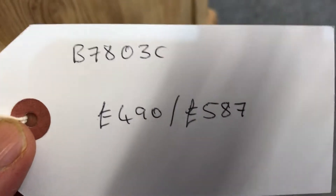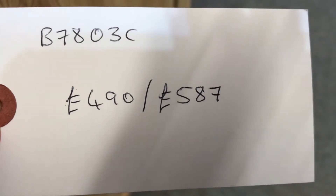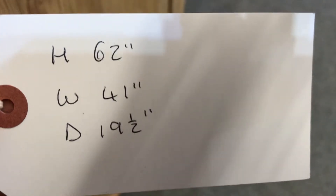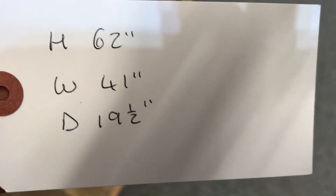The code number is B7803C, the price is £490 as it is, or £587 if you'd like it waxed. The height is 62 inches, the width at the widest point is 41 inches, and the depth at the deepest point is 19 and a half inches.